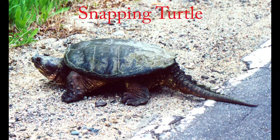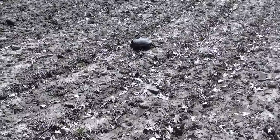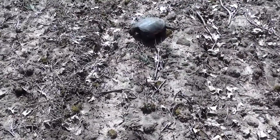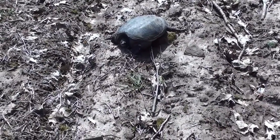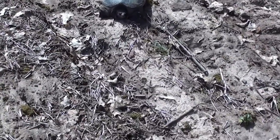Very few turtles have such a nasty disposition as a North American common snapping turtle, and this one was no exception to the rule. I was heading out of the woods here on the edge of the field and I came across this big guy — or big girl, probably. Of course this is a snapping turtle, not a huge one but not a bad size. She's hiding in her shell, but I'll tell you, they pack a hell of a wallop — I've had them jump at me.